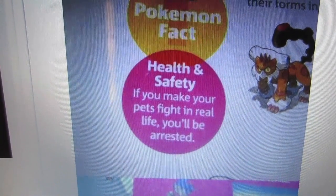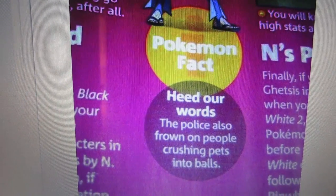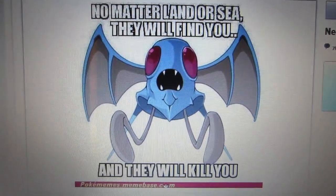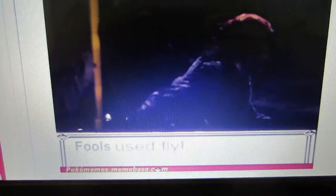Since I didn't show much today, I thought I'd go over a few websites I like. One of them is Pokemon memes — you know I'm such a big fan of Pokemon. I still play and I'm going to get Pokemon Black 2 or White 2, I haven't chosen yet. It's one of the only Asian stereotypes I allow myself. Pokemon fact — health and safety: if you make your pets fight in real life, you'll be arrested. Pokemon fact: the police also frown on people crushing pets into balls. No matter land or sea, they will find you. Fly, you fools — fools used fly. The origin of Psy. The Squirtle Squad.